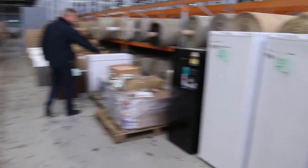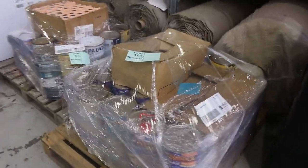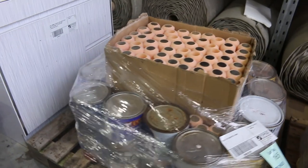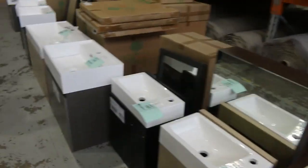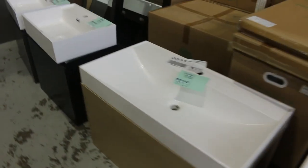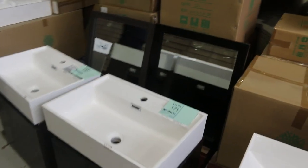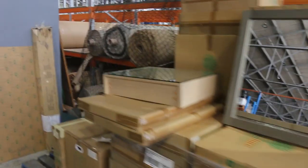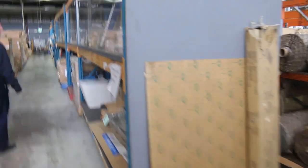A couple of pallets of paint and painting accessories here — pretty interesting. We've got lot 164 and 165 there. Mountains of vanities still — we sold a heap of vanities last week and we've got a heap more in. Some of these are as low as $50 with a matching mirror — wall hung vanities with a matching mirror. There's plenty to go around, plenty of different colours. Really good buying there.